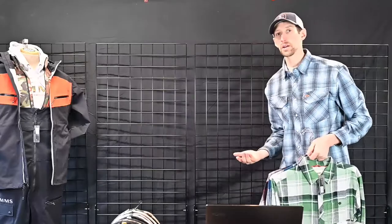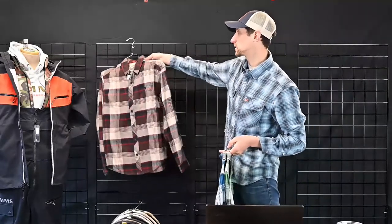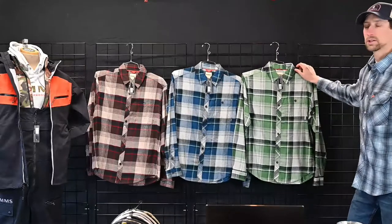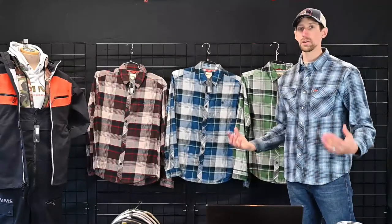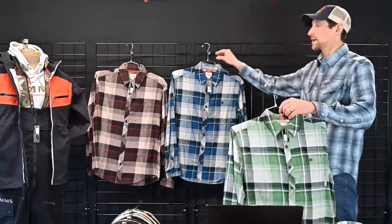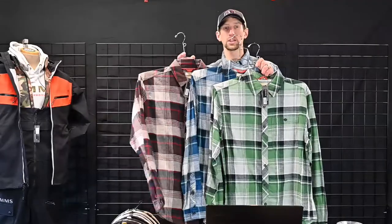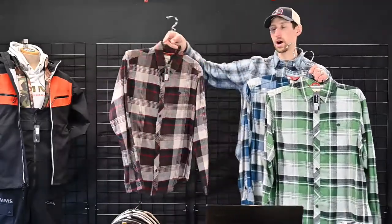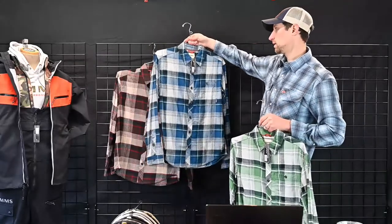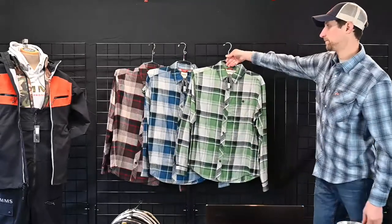To go along with our whole dockwear collection — we have the dockwear jacket, dockwear pant, dockwear beanie — this is our new Dockwear Cotton Flannel. It's 100% brushed cotton flannel, pre-shrunk, with really nice colors. This is your go-to everyday piece you're going to put on at the fly shop or at home — something you're going to spend a lot of time in, really comfy, fits well. A solid piece from Simms for everyday wear. Available in mahogany red plaid, Atlantis plaid, and moss pearl plaid. $79.95.